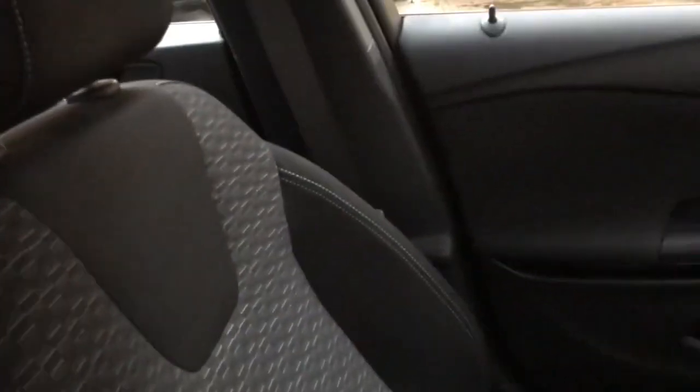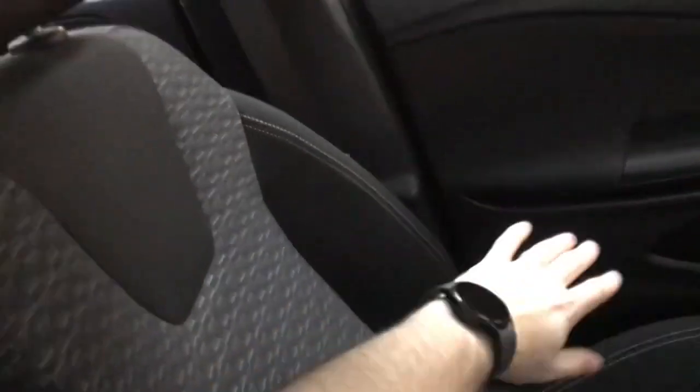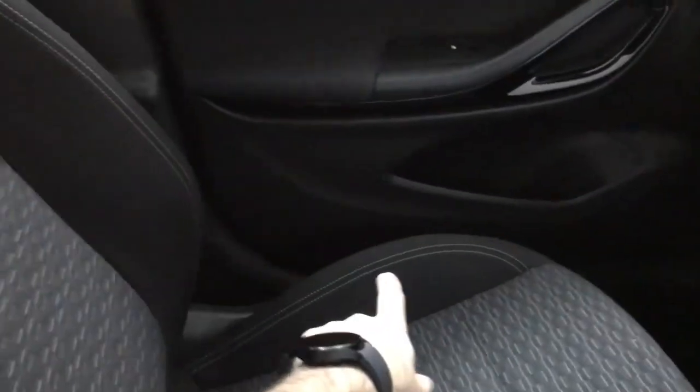Inside we have cloth sport seats, so they're not the standard seats you would get in a normal Astra, but they are comfortable with big bolsters on the side of the base to keep you in place. You've got the same in the back as well — I believe they're called formula cloth, the style of seat.